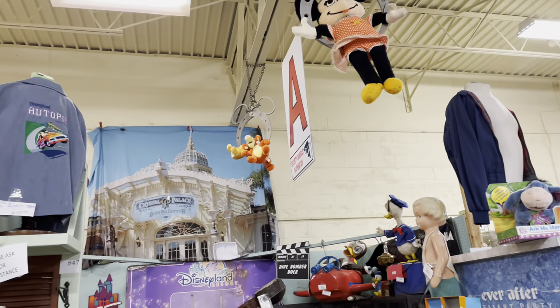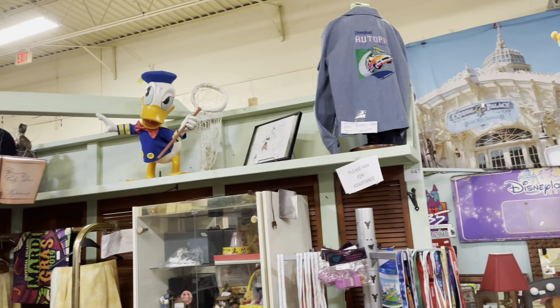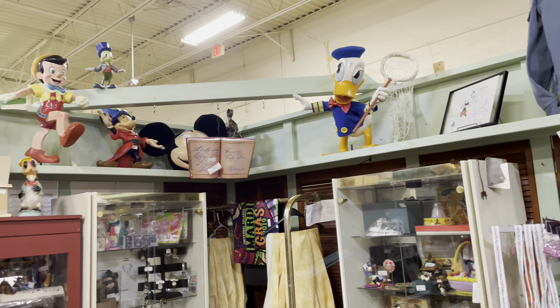We always say give yourself probably an hour if not two hours, because you want to find those pieces of Disney and learn about all that history. This place is huge — things hanging from the ceilings, huge wall displays everywhere you look.